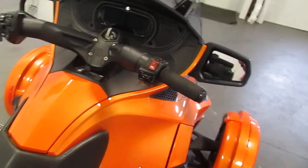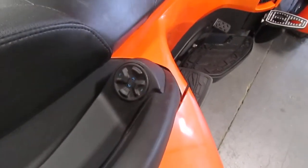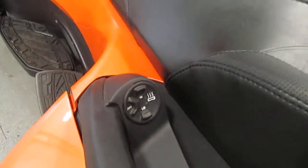This comes with two additional rear speakers with independent passenger audio control — the audio control is right there. It also has adjustable heated passenger safety handles, and that is right there.